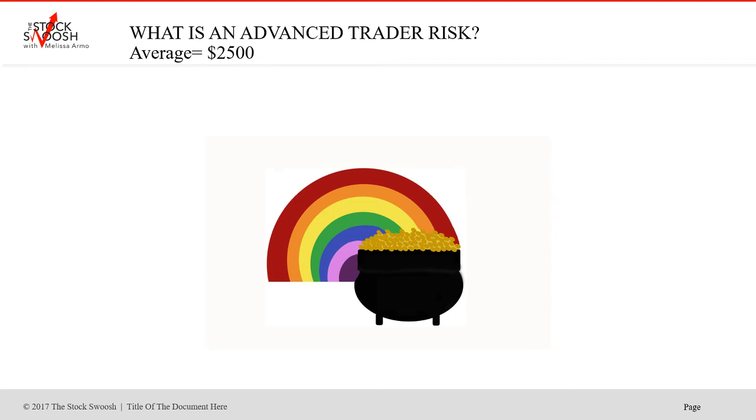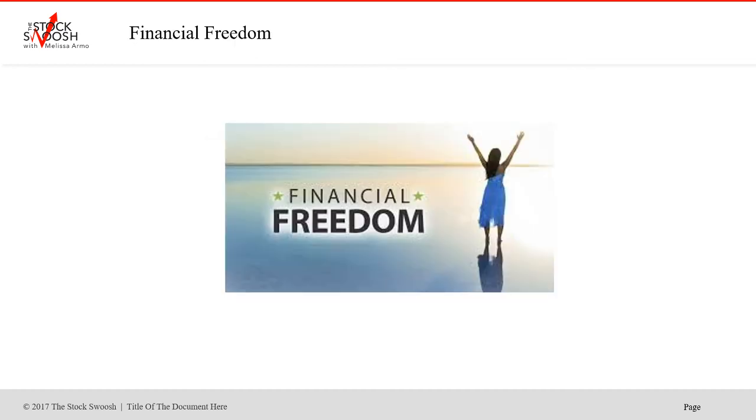An advanced trader risk is around $2,500 on average. Some trades were slightly less because, again, you want to make sure you get in very quickly. Just know that your risk per trade should be the same or close to the same every trade you take for consistent results. You cannot vary your risk every trade — that's how you stay steady with the results.